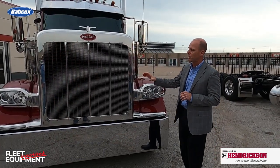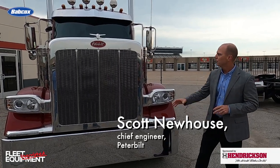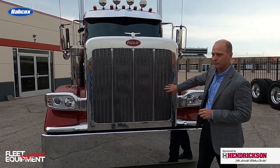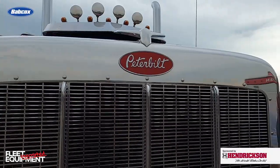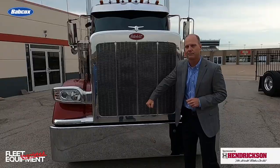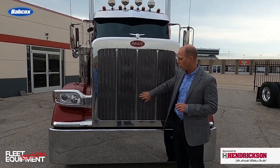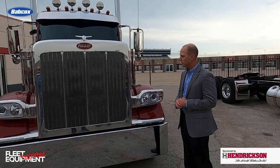In front of the truck, you see that distinctive Peterbilt look — the aluminum surround, stainless steel grille. As mentioned previously, they brought back the rectangular grille pattern. Most importantly, the stainless steel ensures the heart of the truck — the engine and the cooling module — is protected throughout its life.